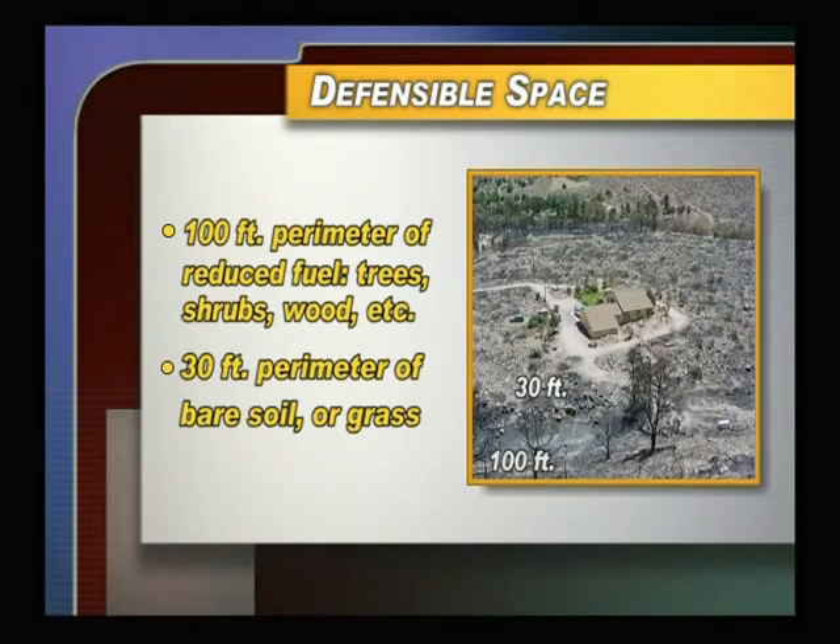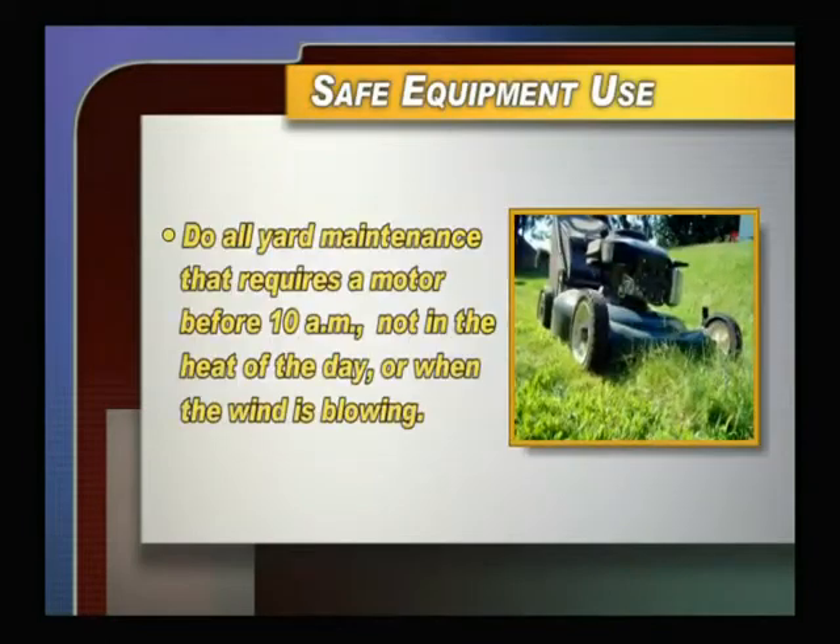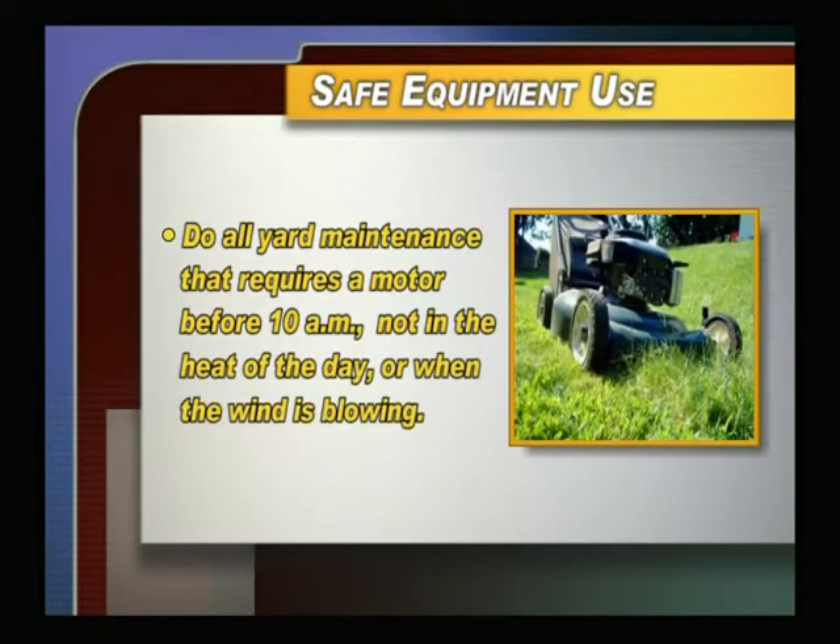Defensible space provides an opportunity to protect your home. Here's how to create defensible space the right way. Do all yard maintenance that requires a gas or electric motor before 10 a.m., not in the heat of the day or when the wind is blowing.